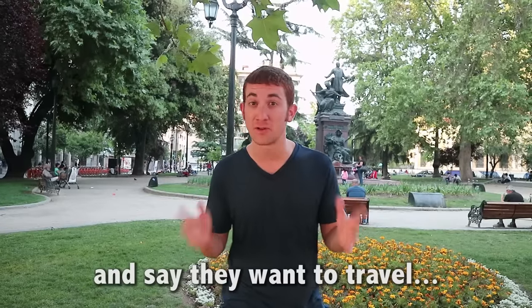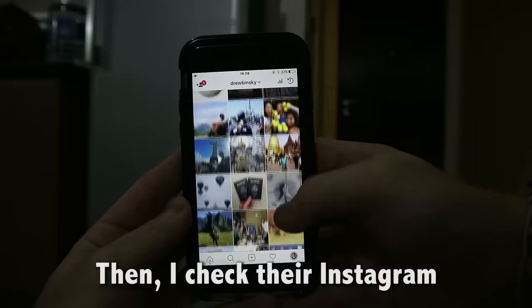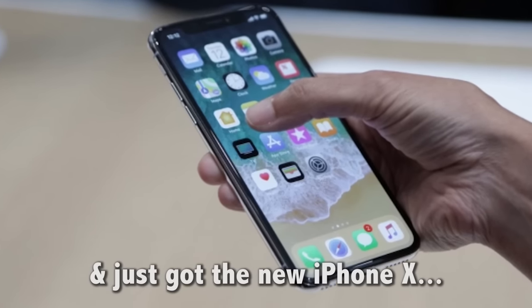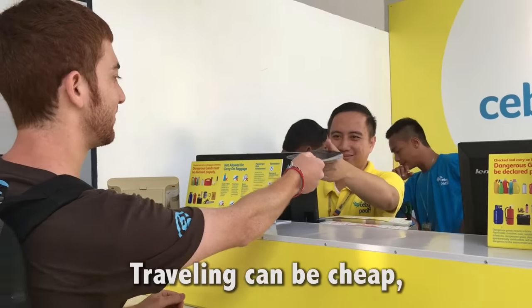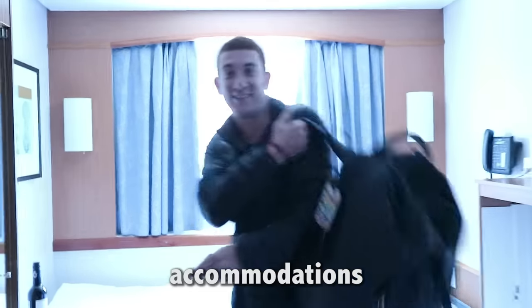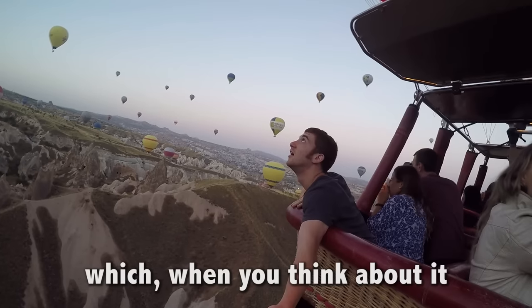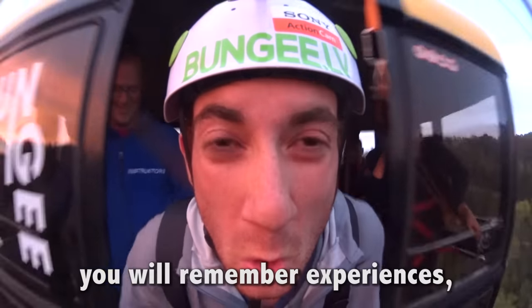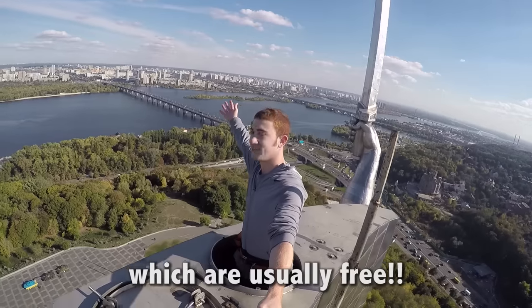So many people come to me and tell me they want to travel, but they can't afford it. Then I check their Instagram and see they're eating steak dinner and just got the new iPhone X. Really? Traveling can be cheap if you prioritize your expenses. Saving money on flights, accommodations, and food are essential for cheap travel — but when you think about it, these are the things you'll remember the least about your trip. You will remember experiences, which are usually free.